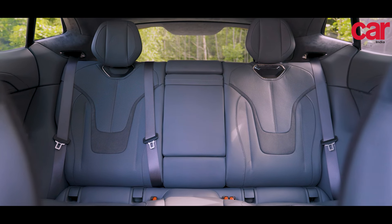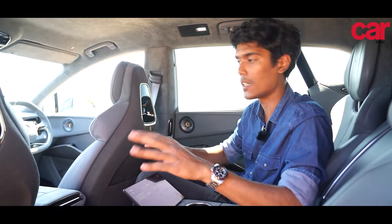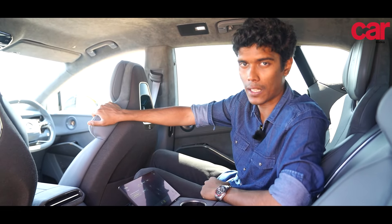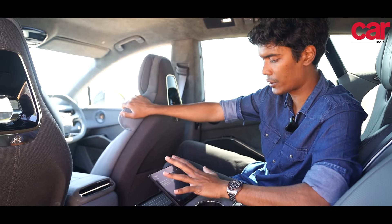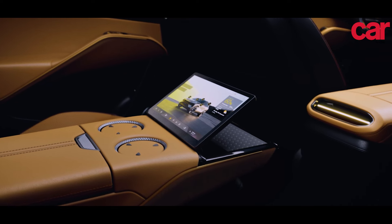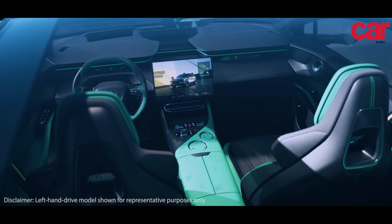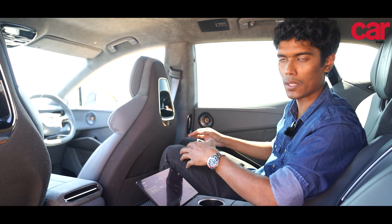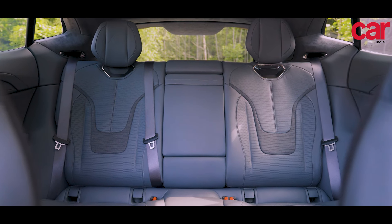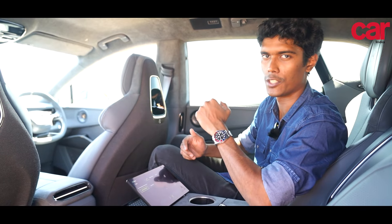In most sporty cars, the front row is very nice to be in but they often neglect the rear. That is not the case in the Eletre R — these rear seats have ventilation and massaging functions just like the front. And to adjust all of it, there's a very useful touchscreen here which can be used to send the front passenger seat forward and back as needed. My only complaint is that the floor is a little higher compared to the front, which makes it a little difficult for tall people like me, but both seats are adjustable for recline and height so you can find a comfortable position.